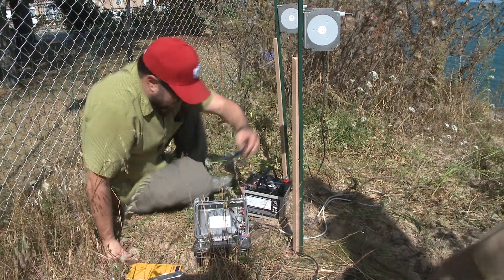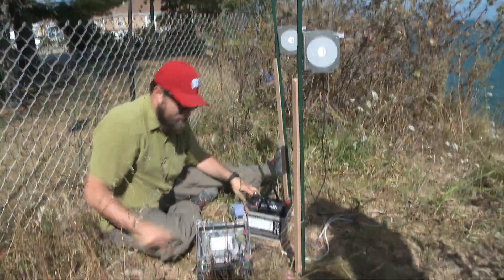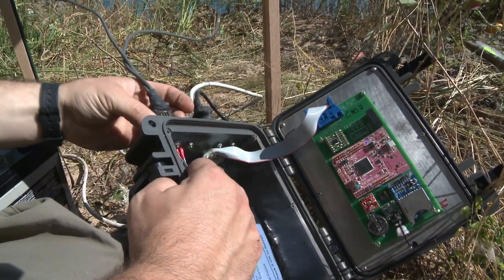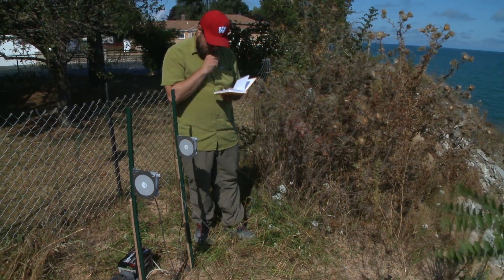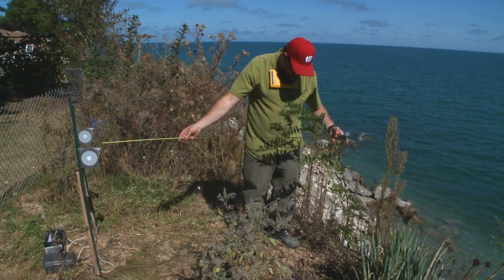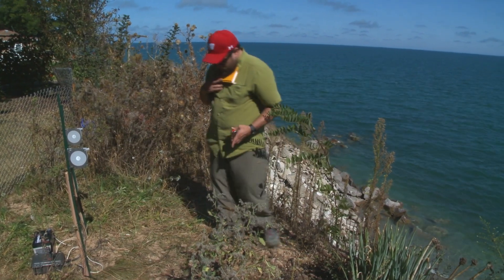Since we've collected this data, we've already been in talks with other researchers from New York and other areas that have similar bluffs, where they're experiencing problems much like Wisconsin is. This record collected from these instruments can serve as a baseline so that they can test their models and predictions about how bluffs fail.